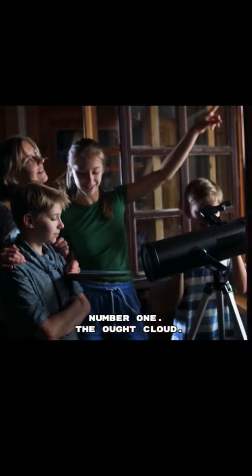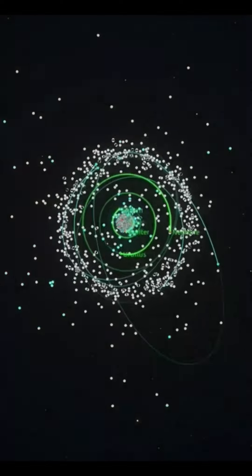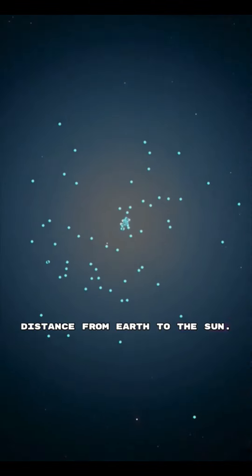Number 1: The Oort Cloud. The Oort Cloud is a vast region of icy bodies that surrounds our solar system. It's so far away that it's thought to extend to a distance of up to 100,000 times the distance from Earth to the Sun.